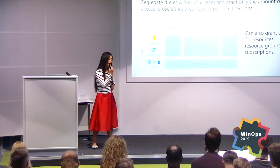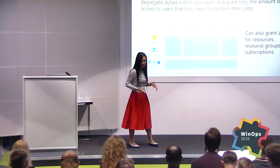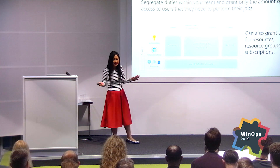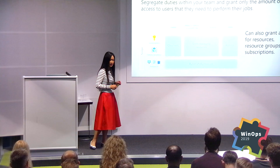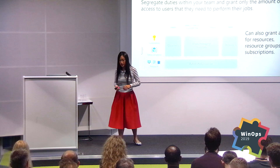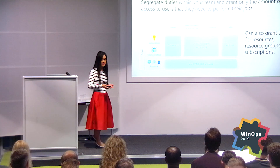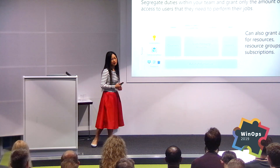You can create view-only, or use one of the 70 built-in roles, which should cover most scenarios. But the restart example is a custom role — you can quickly go create that. Network Contributor: people in that group only have access to network roles. They can't add a storage account to a VM, but they can manage network resources.